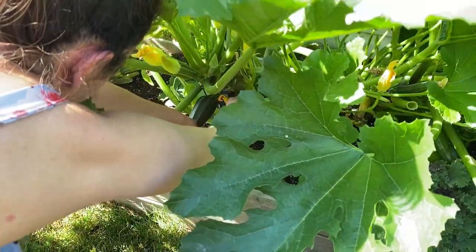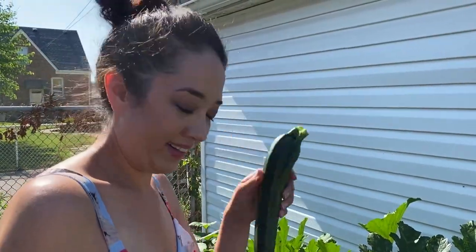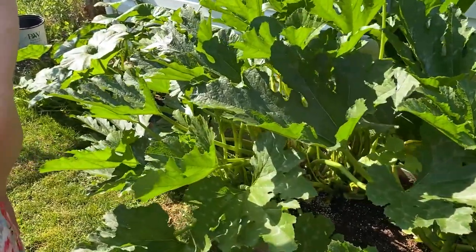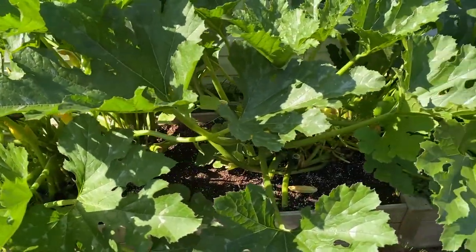I just gotta cut this bad boy off right here. Here's the zucchini. I don't know if we have any more ready right now — they're all kind of young. But I do have to do some pruning later on today.